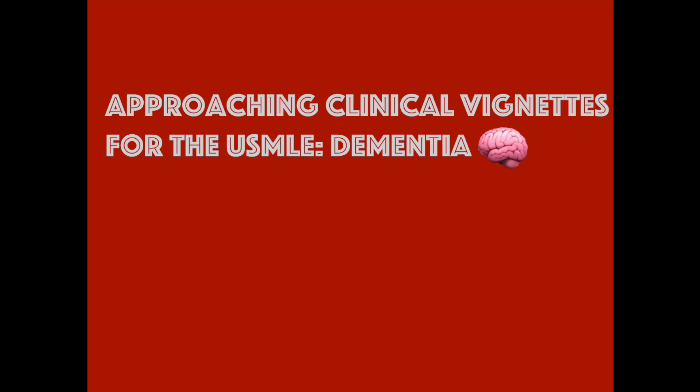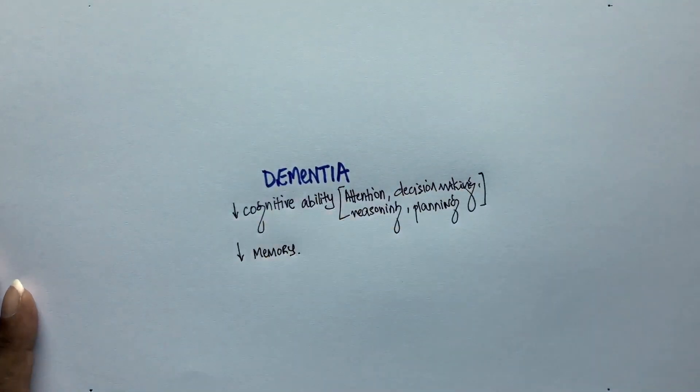Hello everyone. I'm going to tell you all the ways to approach USMLE questions on dementia. Although all types of dementia present with decrease in cognitive function and memory, there are special features in each of them which help us distinguish one from another. In this video, I'm going to point out what's unique in each type of dementia so you can easily spot them in a vignette and get to the diagnosis. Note that patients with dementia are generally brought to the doctor by either a friend or a family member.